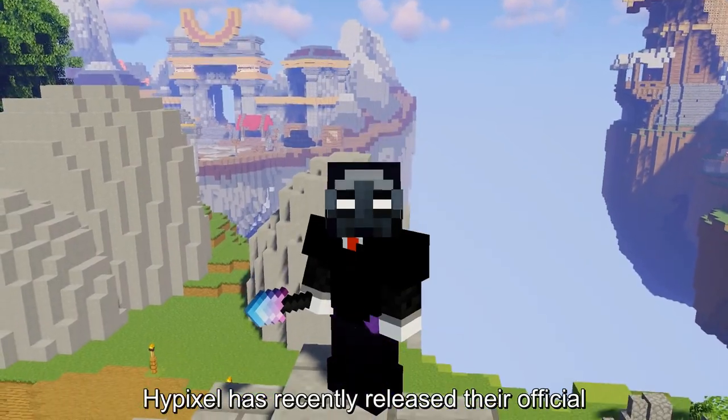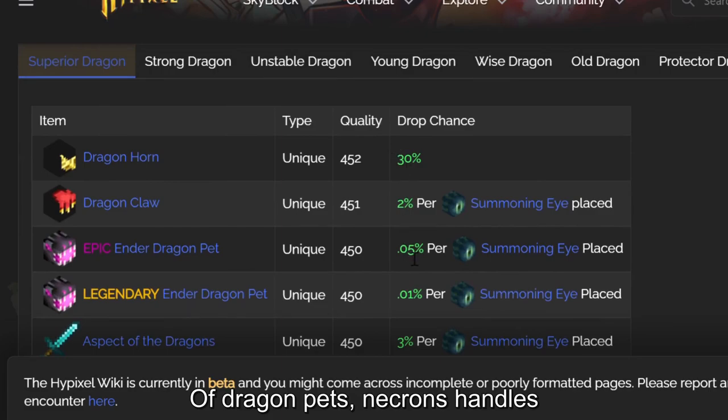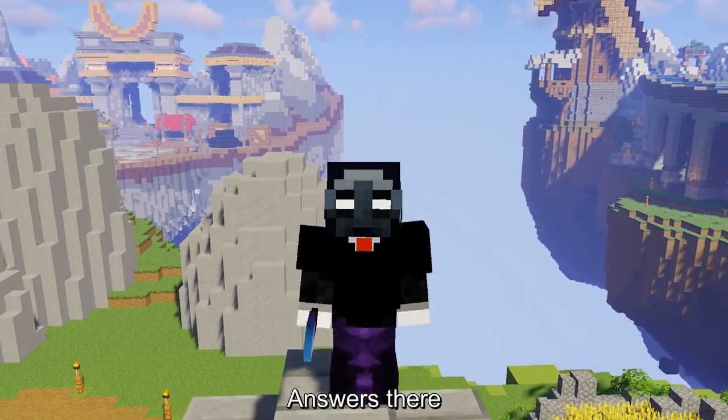Hypixel has recently released their official wiki, where they provide a ton of useful information like the drop chance of dragon pets, decron's handles, and much more. So if you have any questions related to Skyblock, you have a really high chance of finding answers there.